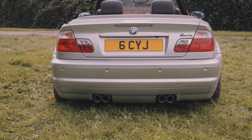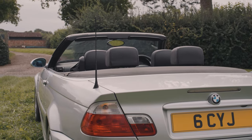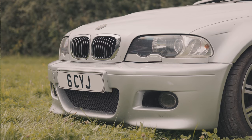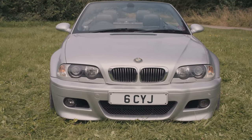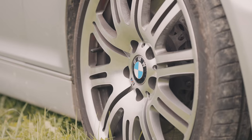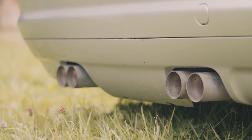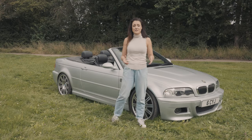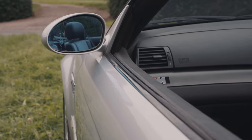Like the E36 before it, the E46 kept somewhat conservative styling notes, but it still had widened arches, an aggressive front and rear bumper, the distinctive power bulge, Xenon lights, 19-inch wheels, and quad exit exhaust. It was a great-looking car, and by the end of production they sold 85,766 units, making it the best-selling M3 up to that date.